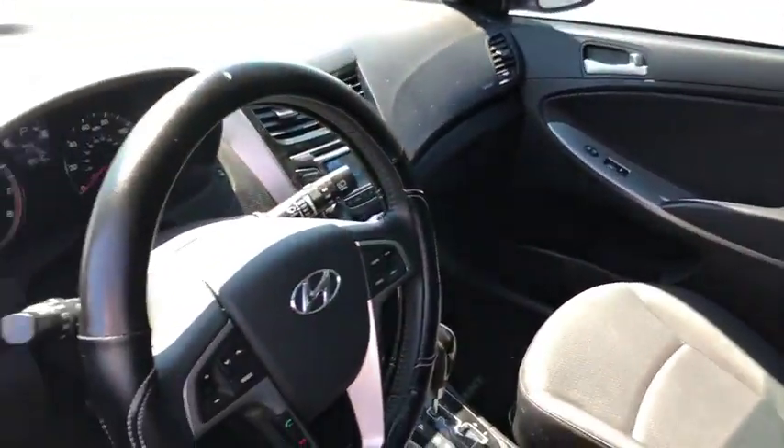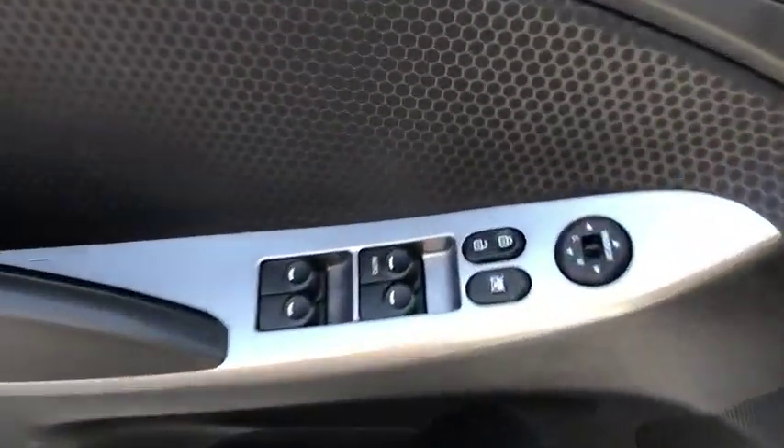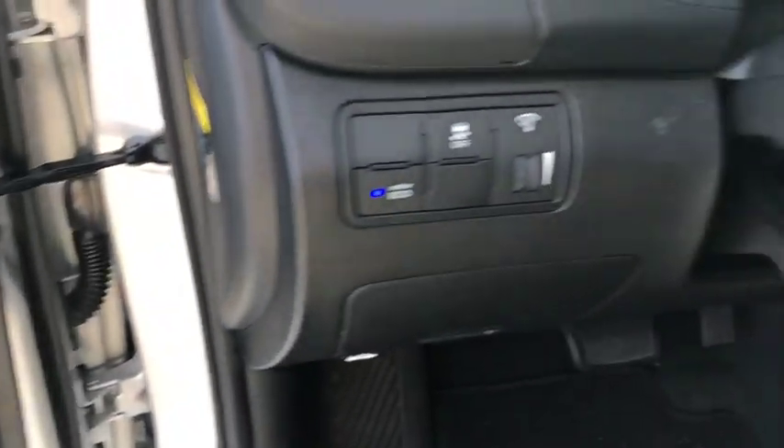Traction control, dual airbags, power steering, four-wheel disc brakes, CD player, fog lights, electronic stability control, trip computer, rear window defroster.